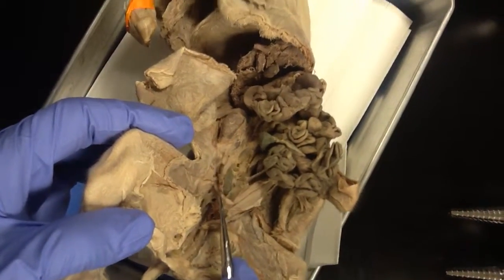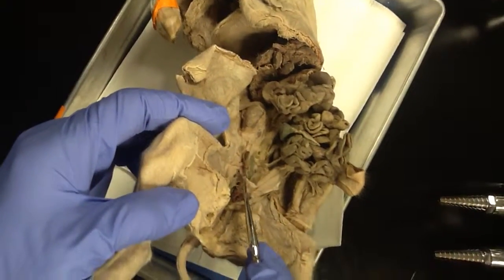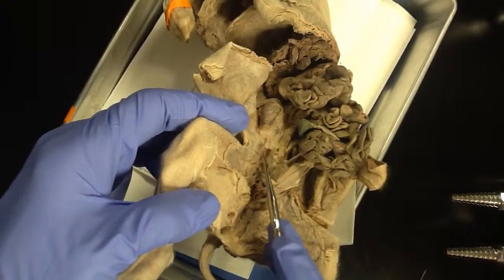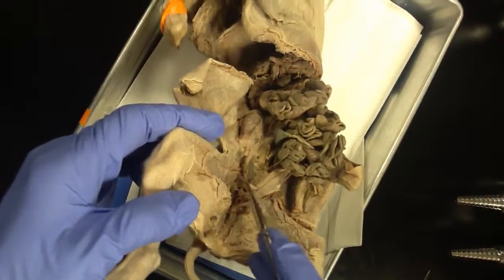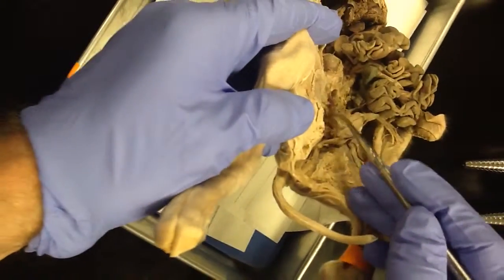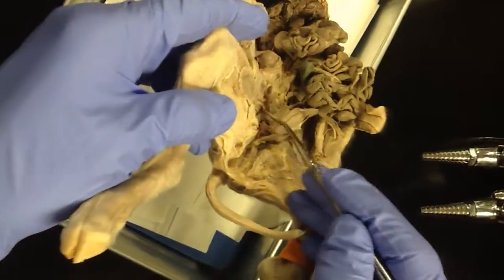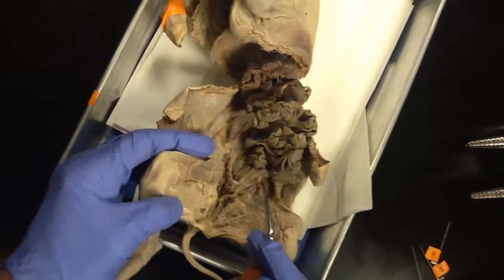In humans, you would never want the fetus developing in what's the oviduct — that would be an ectopic pregnancy. But in these horns of the uterus, that's the normal place for all of those fetuses to develop, because they have multiple babies. You'd have a bunch of little balls along there where each fetus is growing — maybe three or four on this side and then three or four or five or six on the other side.